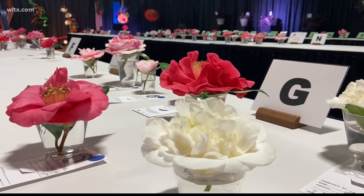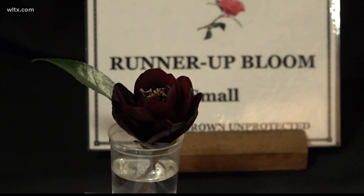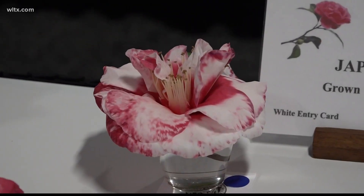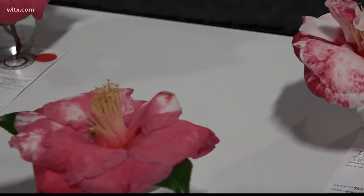The camellia flower comes in many different styles and many different colors like pink, white, and red, drawing many eyes to the bright flower, which has led to the camellia competition at the South Carolina State Fair.